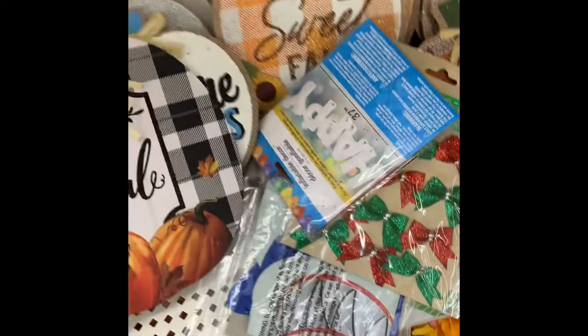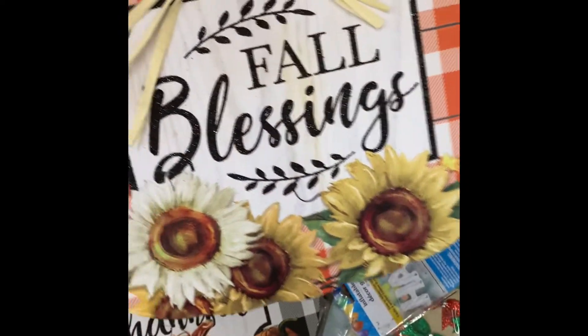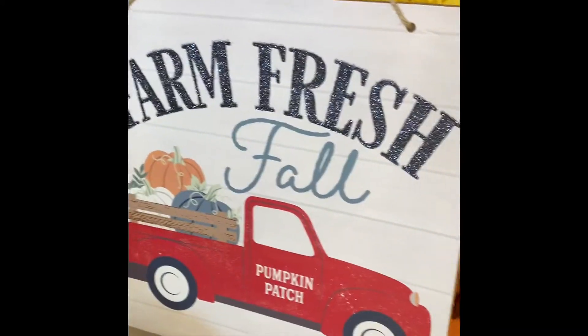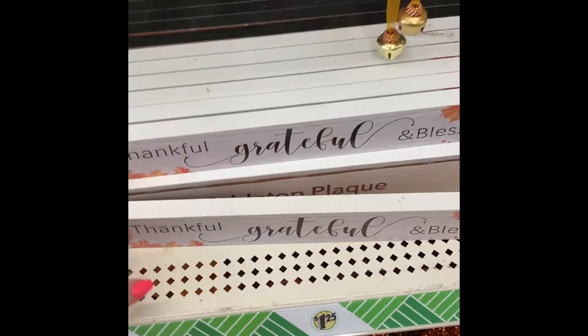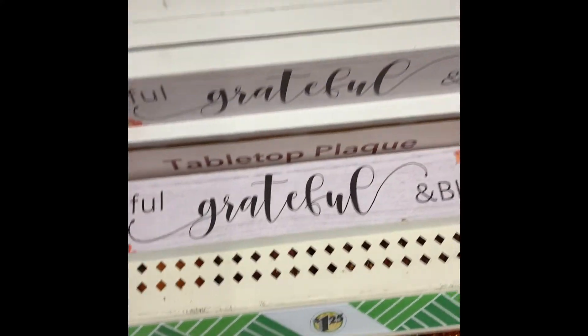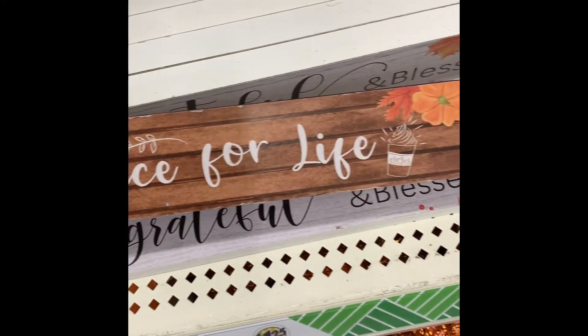Now there's this one too — I think I like this one better. And then they have the truck. These are new. Thankful, grateful, and blessed — they all say that. And then there's one back here. If I can get it out of the box — isn't it pretty tight? Pumpkin spice for life.